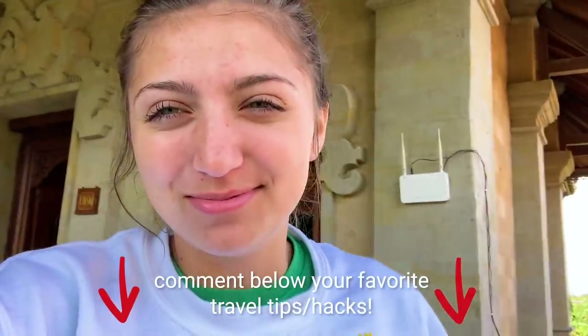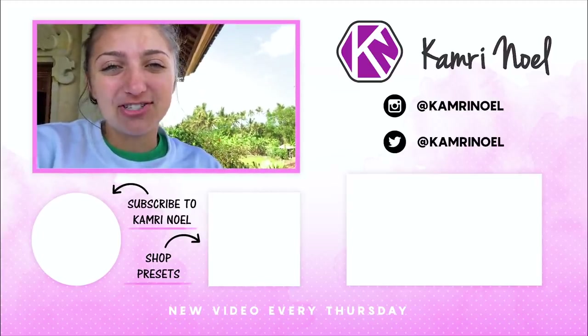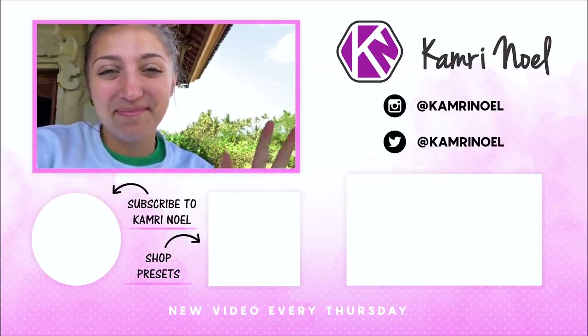Hopefully you guys enjoyed this video and all my tips and tricks helped. This was half testing, half telling — now hopefully we have some more tricks that help you when you're traveling, because traveling is very stressful and anything that can help, helps. Thank you guys so much for watching and I'll see you guys next week. Bye!